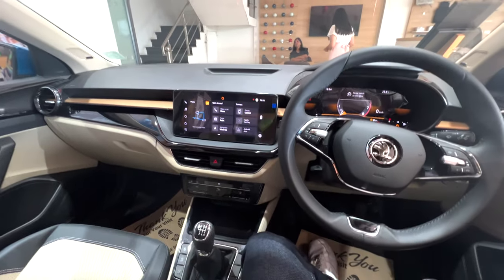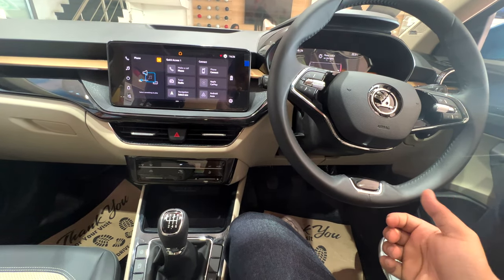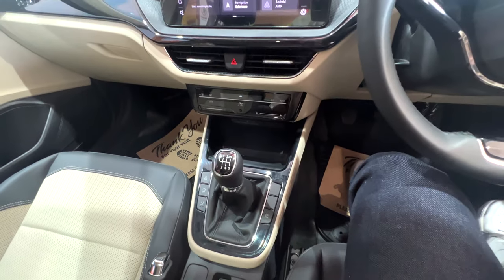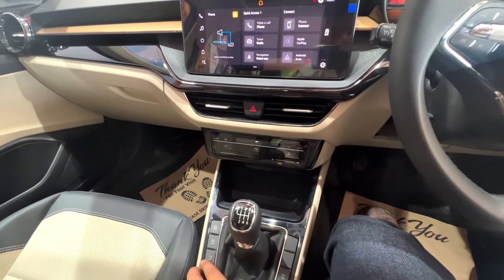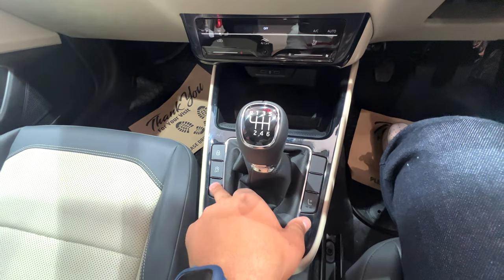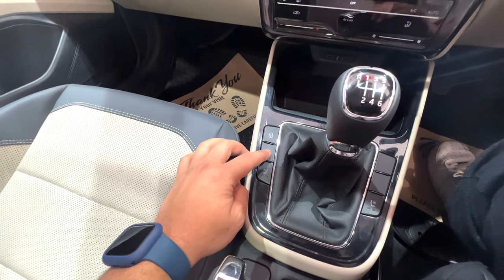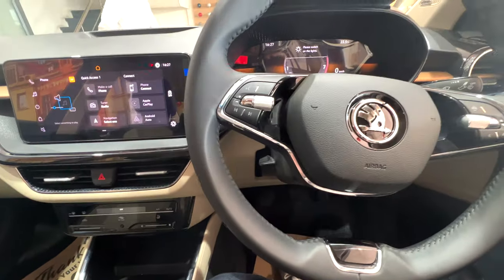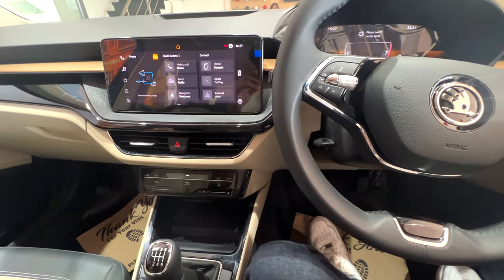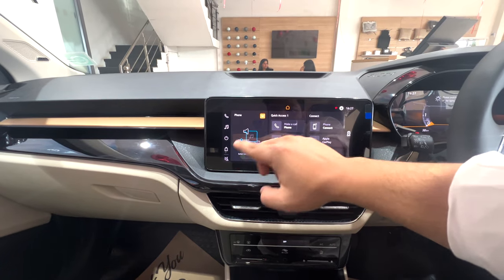The tilt and telescopic steering is a big plus point because many other cars don't offer this. There is also air ventilation and a passenger seat. If you press this button when you leave the clutch or sit in traffic, it will engage automatically — and when you press the clutch to drive, it disengages. The infotainment is simplified and the music controls are right here, so you can play music easily.